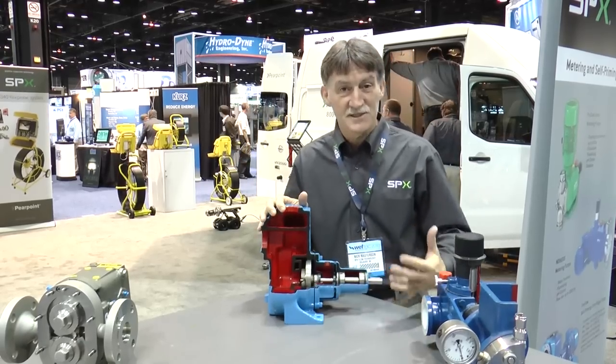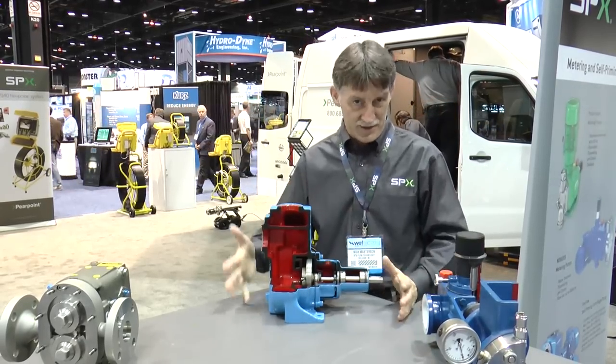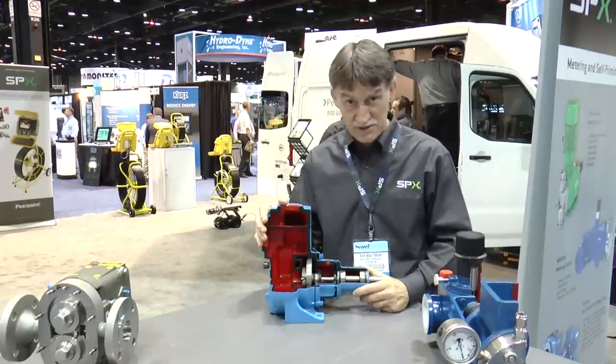Today we'll talk about some of the more specific applications in water and wastewater treatment and how these pumps operate in a given application. We'll start with the Johnson centrifugal pump — in this case, a self-priming centrifugal.